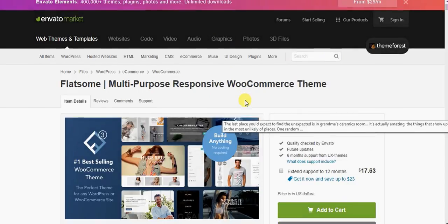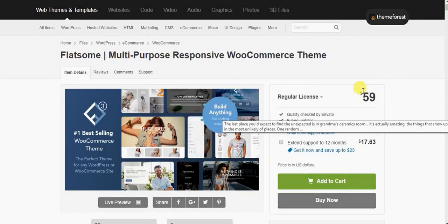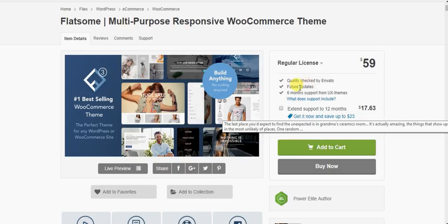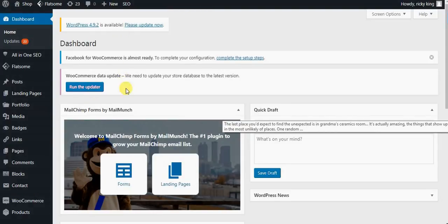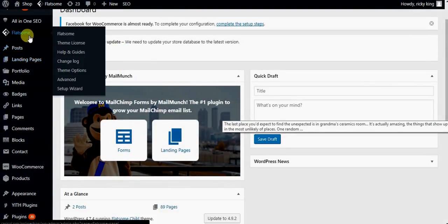It's been sold for $59 US dollars. What you get is a quality check by Envato, feature updates, and six months support from UX Themes. Let's jump into this theme and look at what makes it worth your $59. The reason I'm even reviewing this theme is because I've actually used it.